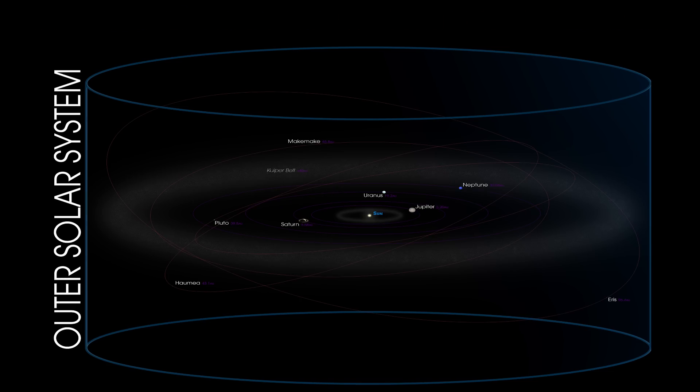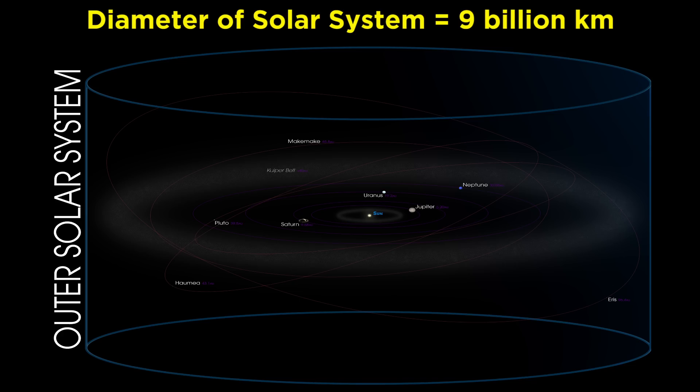Now let's zoom out to encapsulate the outer solar system as well, which extends to the outermost planet, Neptune, and some dwarf planets with irregular orbits. To keep things concrete, the average distance between Neptune and the sun is around 4.5 billion kilometers, so doubling that brings us to a diameter of around 9 billion kilometers. This is around 20 times larger than when we capped it at Mars, which goes to show you just how far the outer planets really are.